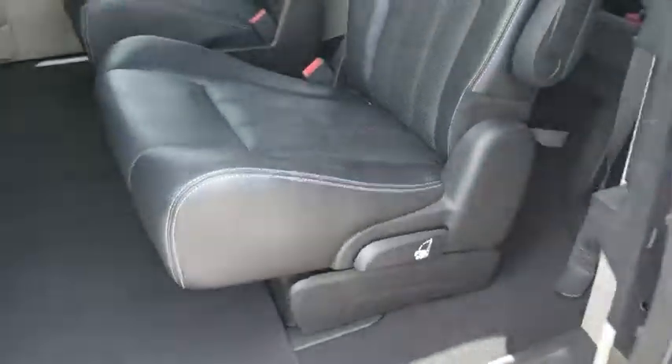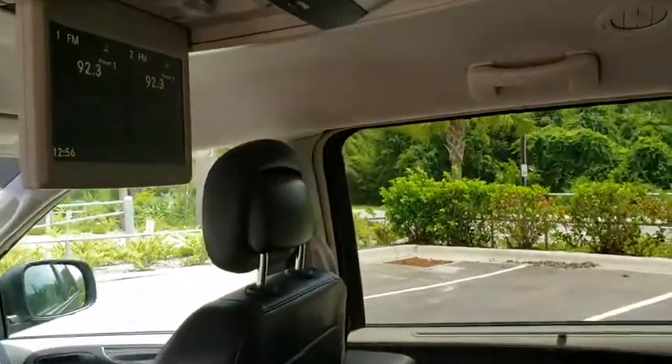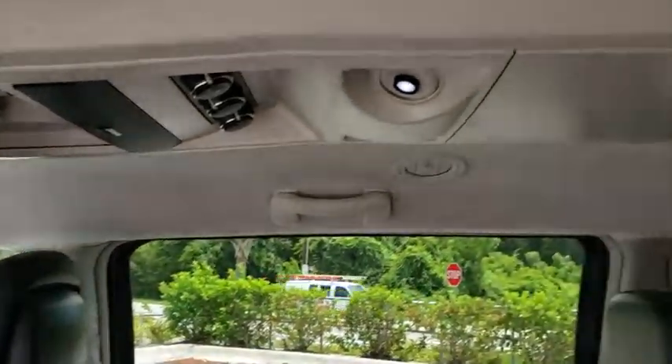Power passenger seat, power liftgate, traction control, dual airbags, alloy wheels, power steering, hard disk drive media storage, keyless start, four-wheel disc brakes, universal garage door opener, fog light, security system.